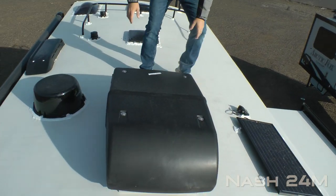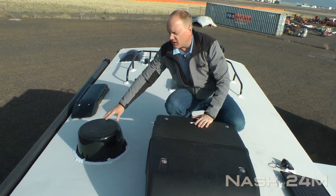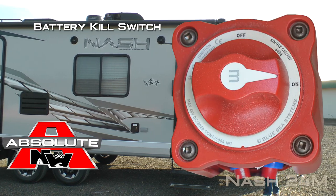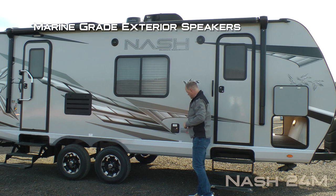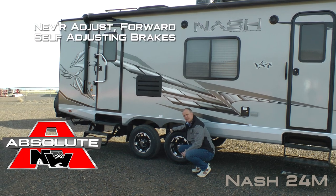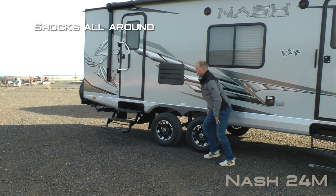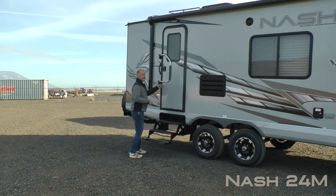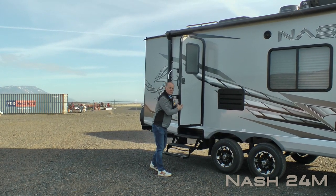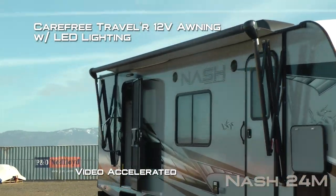45 watt solar panel, standard 13,500 BTU roof air with condensation resistant ductwork, and omnidirectional TV antenna. Here on the passenger side of your passenger storage you're going to find a battery kill switch, marine grade exterior speakers, two additional 110 outlets, easy lube axles with never adjust forward self-adjusting brakes, Goodyear radials with custom aluminum wheels and shocks all the way around, dual entry doors. Here at the main entry door you're going to find an extra large grab bar handle. Both entry doors feature the friction hinge which renders your entry door wind-resistant, and a carefree traveler 12-volt power awning with LED lighting.